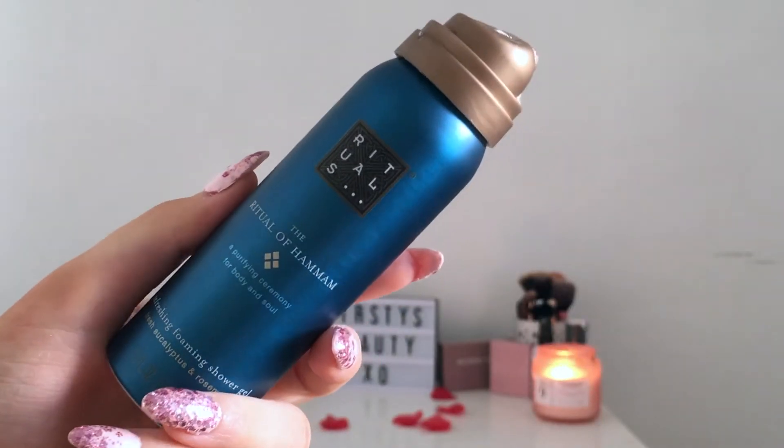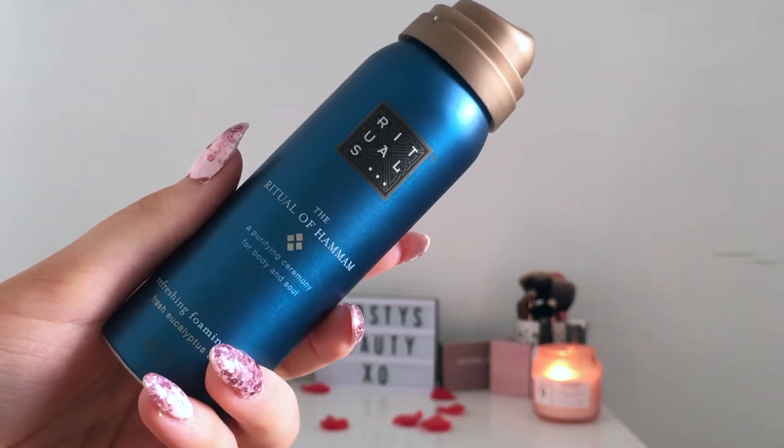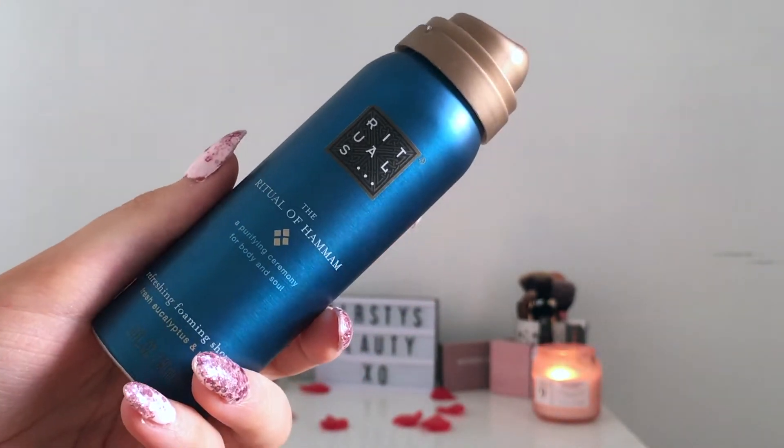The first product I got is this Rituals shaving foam — the top's missing but it smells really strong, probably not something I would use. It seems to foam up quite nicely. This retails for £4.50, so they're already claiming you've got half the price of your box back, but this does not look like a full size — it's more like a travel size, so probably about half that price.